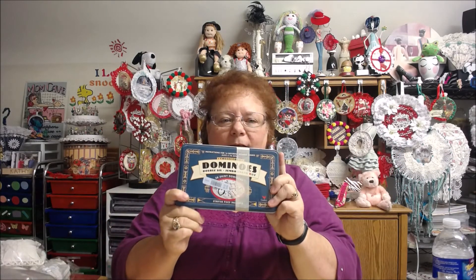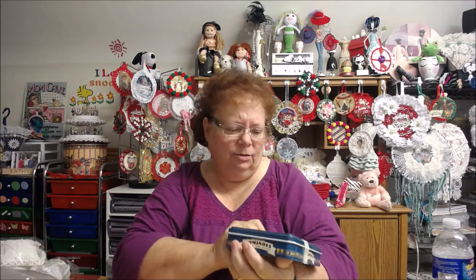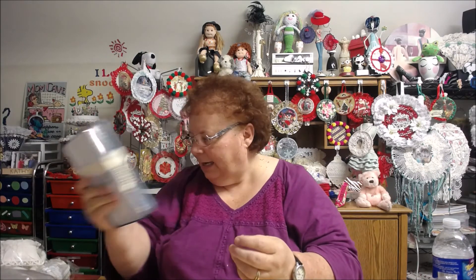I found some more dominoes, because that's another one of my projects in the works. This is a whole domino one, and this is a Goodwill one. I did have the color of the day, so it was $2 but only cost me a dollar. So I was thrilled with that.